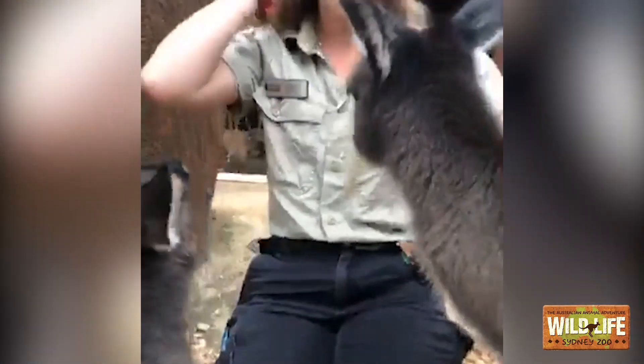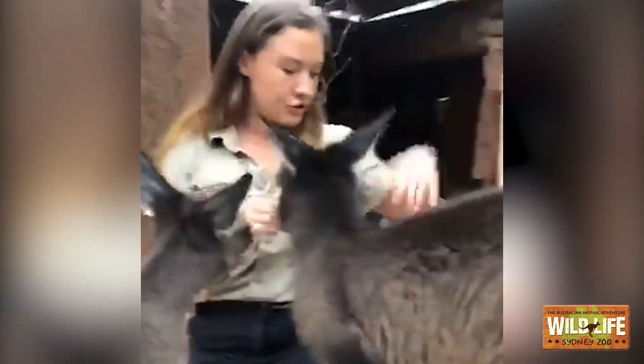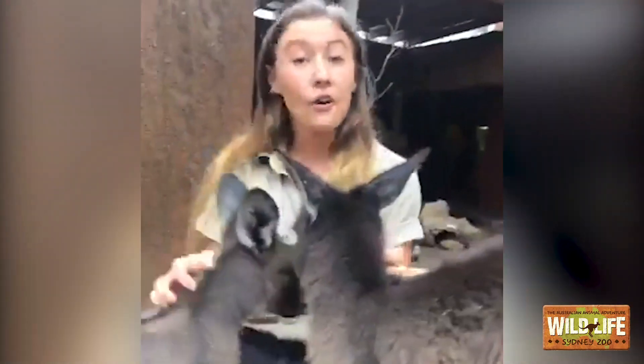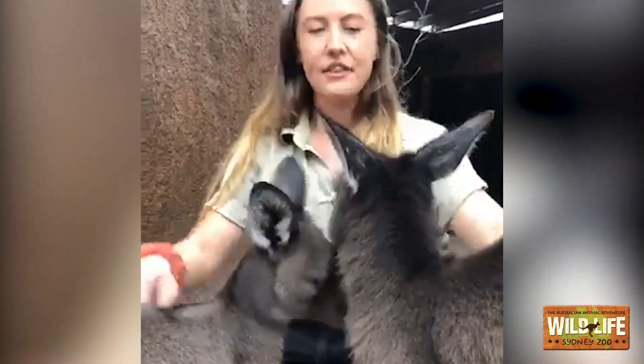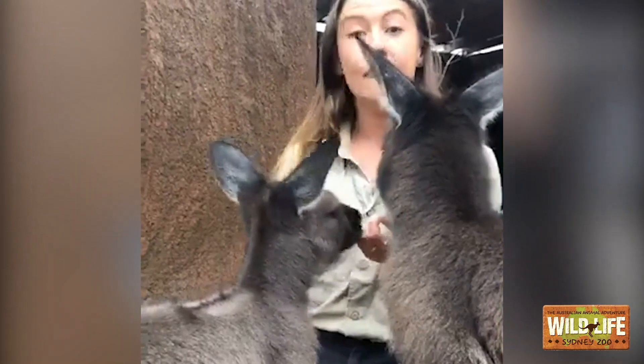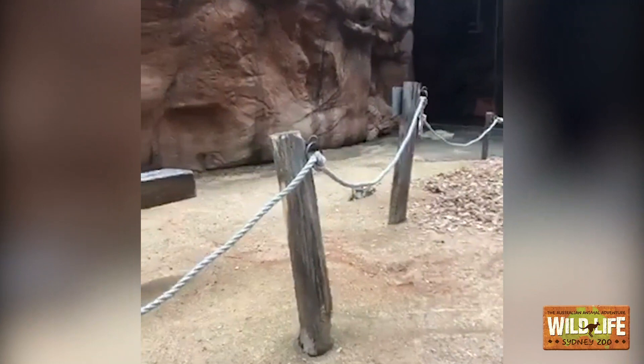Here at the zoo, all of our trees — the roots, the bark, the leaves — are all edible and safe for our girls. You will find that Dusty likes to eat our real-life fence posts, so if you pan over to the fence posts, there's one that has been nibbled on. And when you catch her, she just kind of stares at you like she's done something wrong.